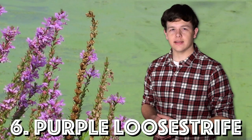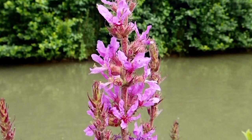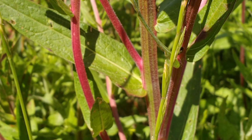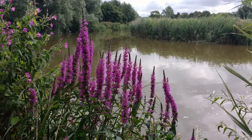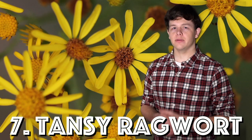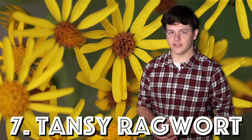Six on our list is purple loosestrife, which is found along creeks, rivers, and wetland areas. It has a square stem and is often quite hairy, with magenta flower spikes which show throughout summer. It reduces forage for wildlife and threatens habitats for waterfowl.